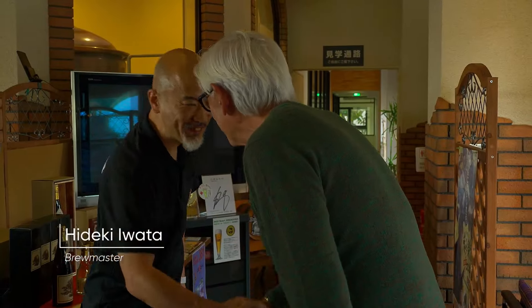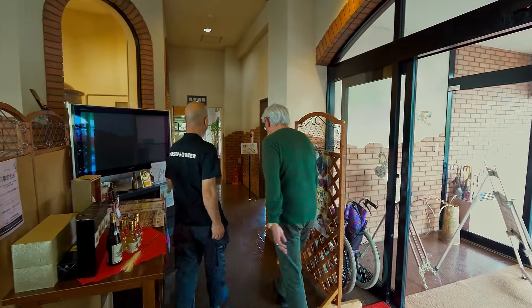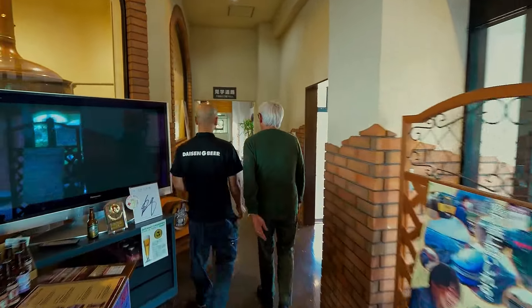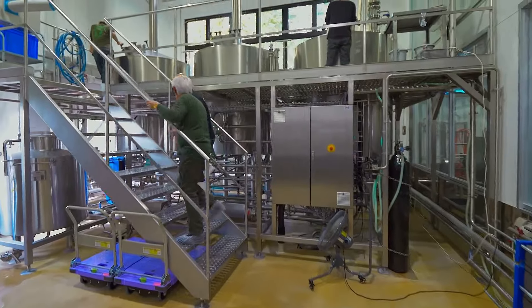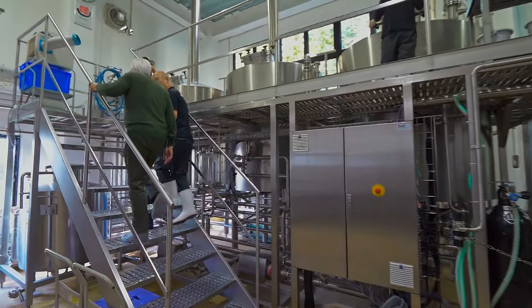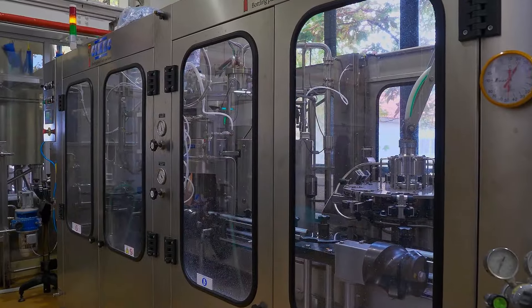Hello, nice to meet you. Let's go see the brewery. The original brew house near the entrance began as a microbrewery, and the company has since expanded its brewery to produce up to 4,000 liters per beer variant.